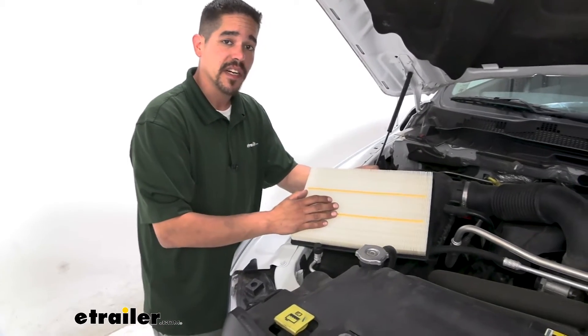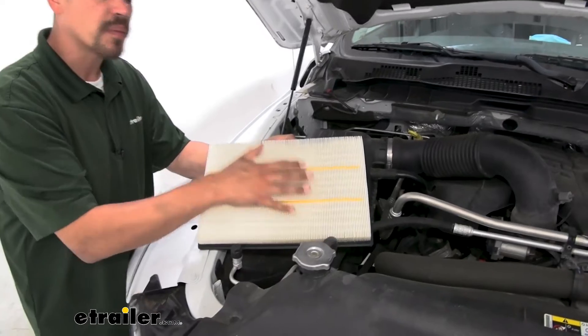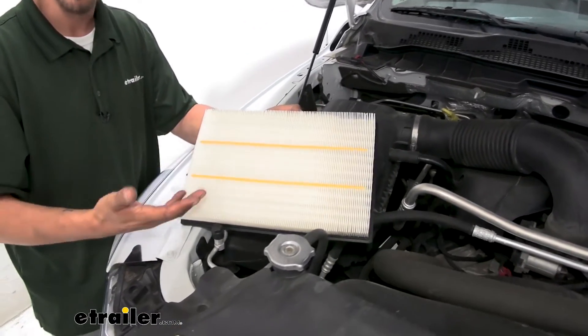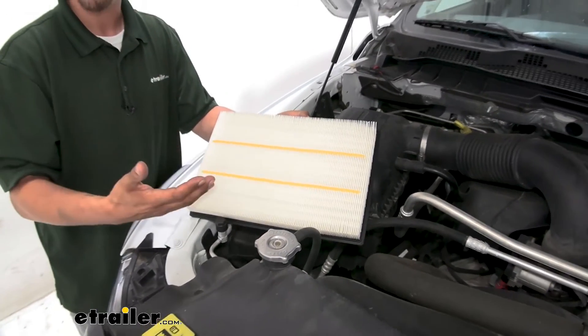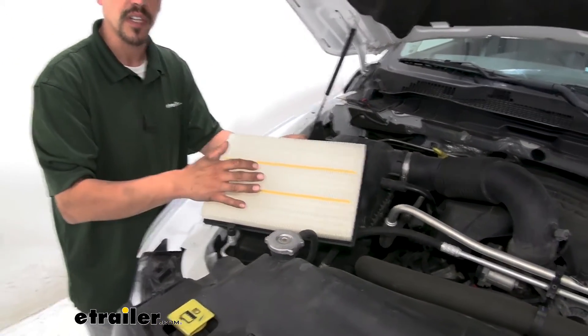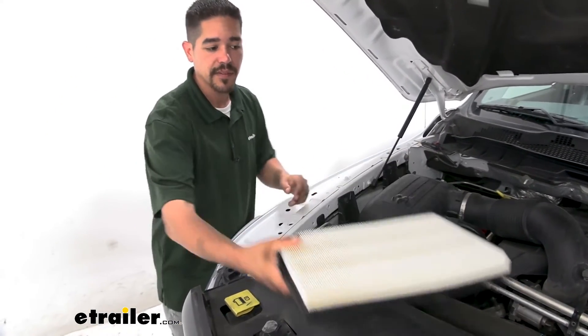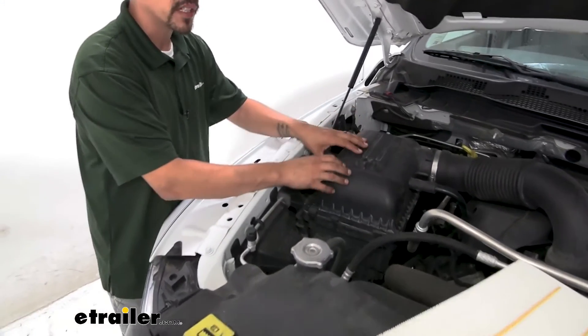We've all been at the service center getting an oil change and they offer to replace our filter for us. That's fine, but there's really no reason to pay anybody to do it, especially on our Ram, because it only takes a few minutes and there are no tools involved. We have our new filter here, so we can set it aside and check the old filter first.